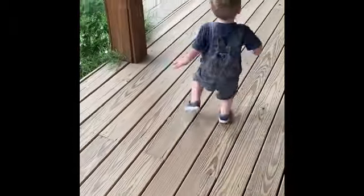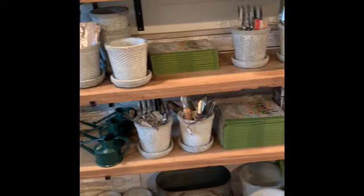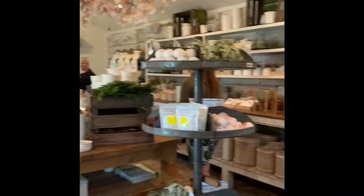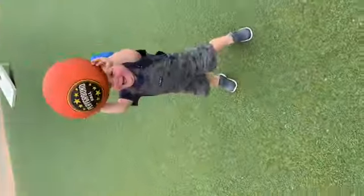Buddy's losing it because I took something from my daughter. Good job! Go get it.